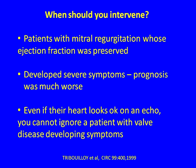When Trabui and colleagues looked at this, even for patients with mitral regurgitation whose ejection fraction was preserved, if they entered the operating room having developed severe symptoms, their prognosis was much worse. Symptoms had tipped the equation. Even if their heart looks okay on echo, you cannot ignore a patient with valve disease developing symptoms — it is a bad prognostic sign.